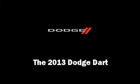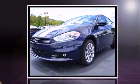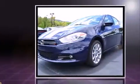The 2013 Dodge Dart. This four-door, five-passenger sedan provides a satisfying ride for all passengers. The engine breathes better thanks to a turbocharger, improving both performance and economy.